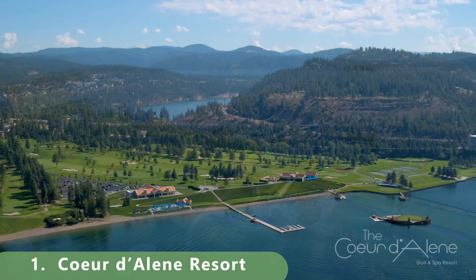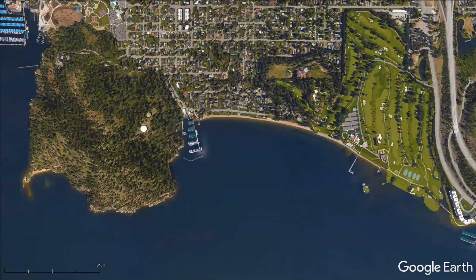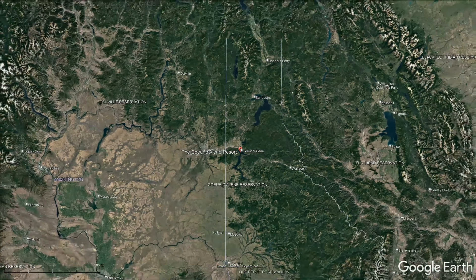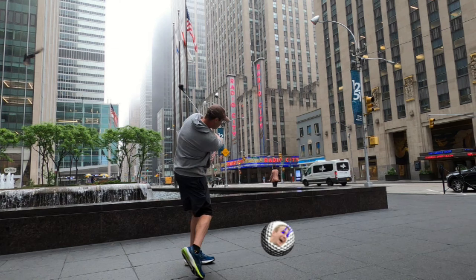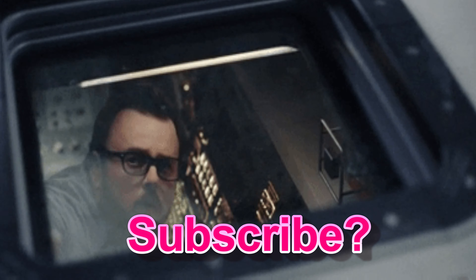Zooming in now to our number one course in the northern part of the state — this is just a remarkable number one. It's a par 71 that stretches 6,803 yards with a slope of 127 and a rating of 71.8. It has a unique par-three that you can see on screen. Built in 1991, it features bentgrass greens and bentgrass fairways. This is World Twilight Golf.